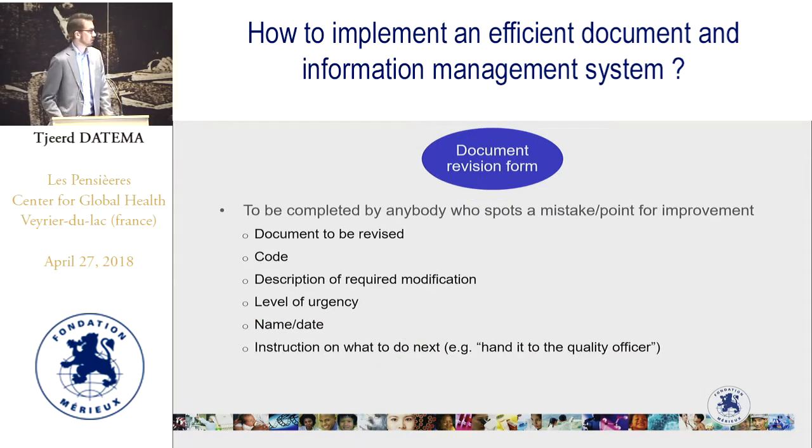Then you can have a document revision form — a form completed by anyone who spots a mistake or point of improvement in a document. It includes the name of the document to be revised, the code, the description of the required modification, and the level of urgency. For example, if something is leading to possible errors it needs to be revised immediately, while a spelling mistake with no risk can wait until the next scheduled revision. It also includes the name and date of the person completing the form, and an instruction on what to do next — for example, hand this form to the quality officer.